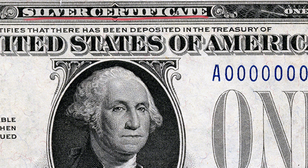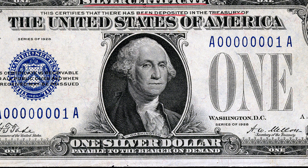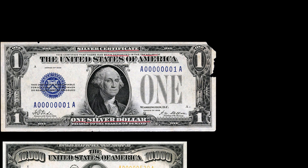So what does that mean? It says 'this certifies that there has been deposited in the treasury of the United States of America one silver dollar payable to the bearer on demand.' So what this dollar originally represented was the fact that you were going to be able to turn in this bill for a silver dollar — an actual piece of silver that it would return to you. So what gave it value was this guarantee that you could turn it into silver if you wanted.